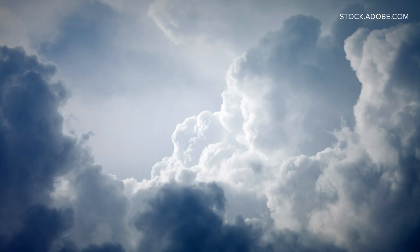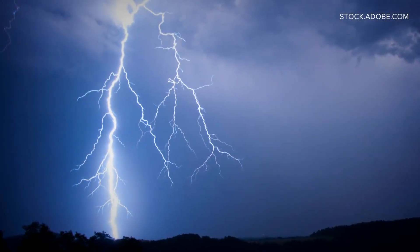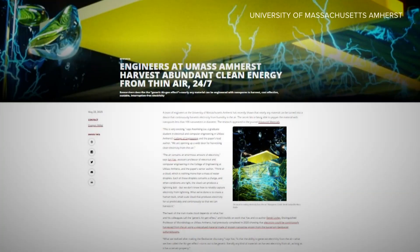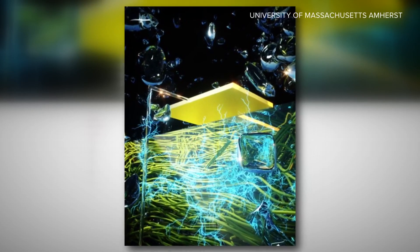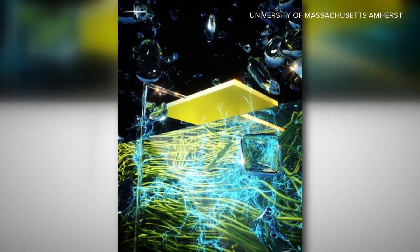Here's how it works. The researchers say think about a cloud in the sky — it's nothing more than a massive grouping of water droplets. Each of those droplets has a charge, and when conditions are right, you get lightning. These researchers believe that by creating a very thin material with nanopores — tiny holes that are 1,000 times thinner than a human hair — theoretically, we could move water droplets in the air through this thin material and capture their energy.